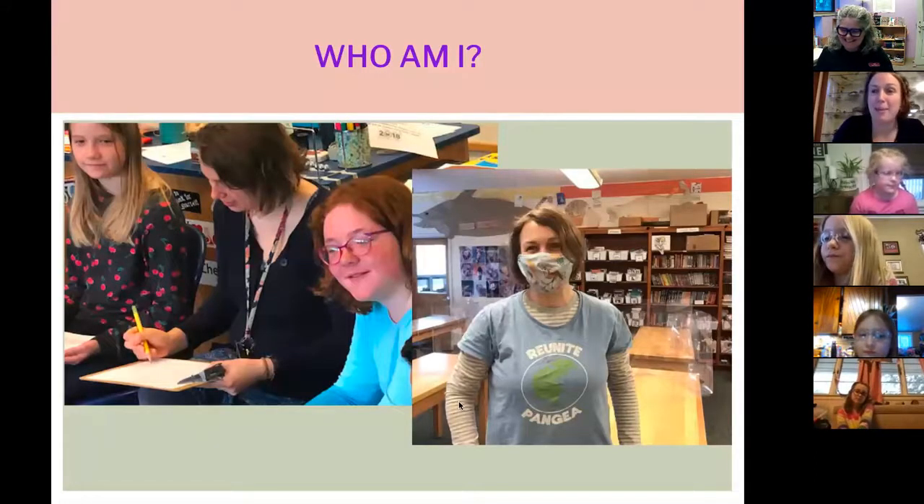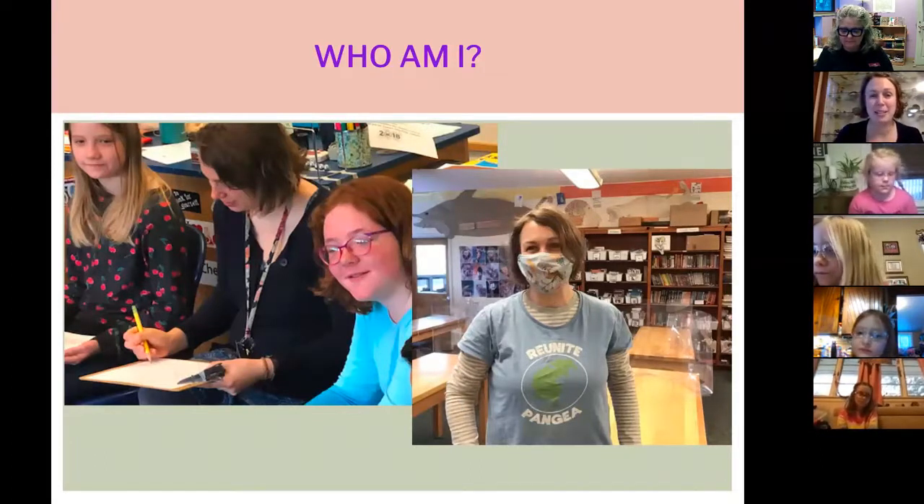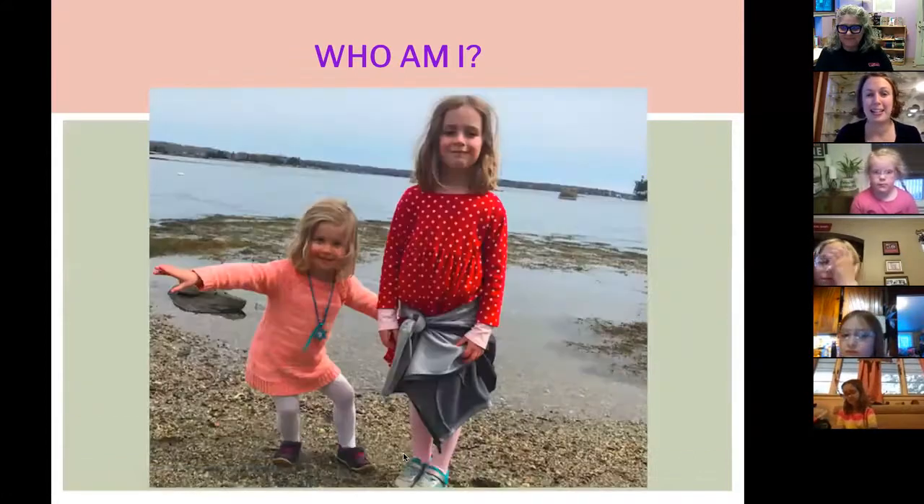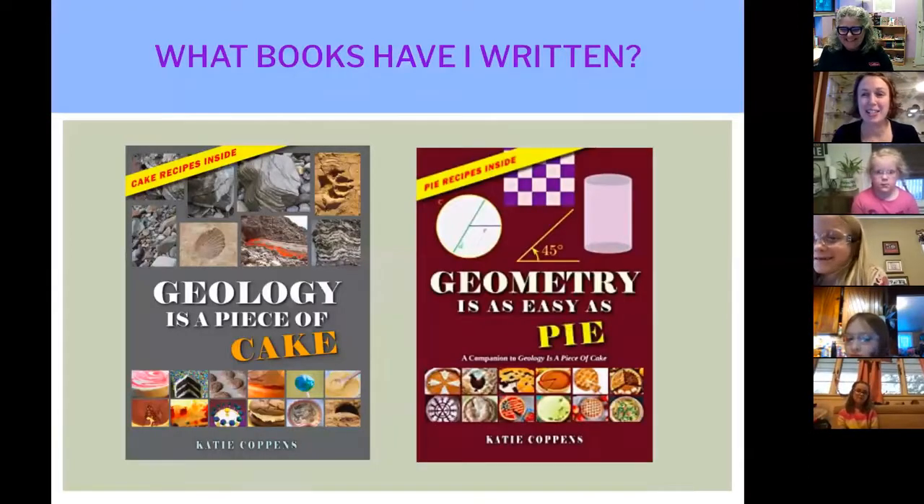So who am I? I am a teacher — I was actually teaching from home today. Wednesdays are my work-at-home days. This is a picture of me in my classroom. I am a science and an English teacher, and I teach sixth grade. I am also a mom — I have a daughter who is a second grader and a daughter who is a kindergartner. In addition to teaching, I also have the awesome ability to teach kids everywhere with the books that I write, and it's such an honor to do that.